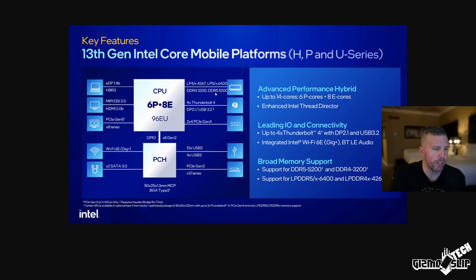DDR5 RAM is faster, but only by a little. Wi-Fi 6E is now coming standard, and we're going to get up to four Thunderbolt 4 ports with DisplayPort 2.1 and USB 3.2. Overall, this is going to be a fantastic CPU for gaming and general productivity.